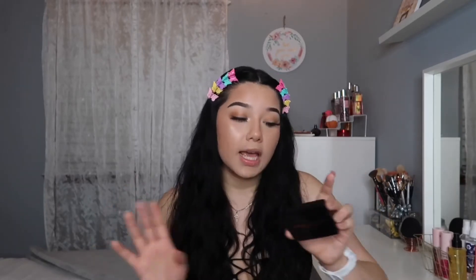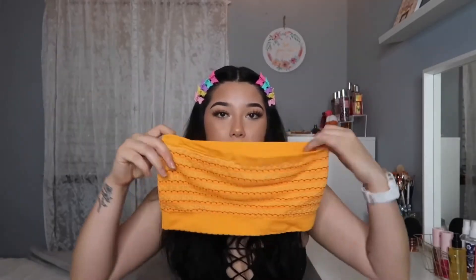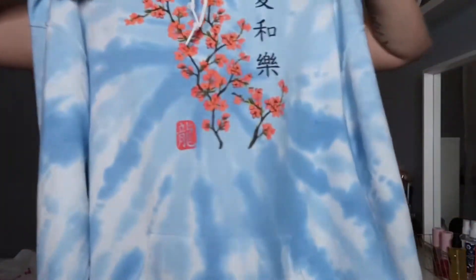The last makeup item from TJ Maxx is this Anastasia bronzer — I've been so in love with it. It's in the shade Tawny. I went to Ulta today and they still had it for $30, but I got it for $10.99. For clothes, I got a really cute bandeau for the beach for $4.99, a big guys' t-shirt from the men's section, and a really cute tie-dye hoodie in a size large for $15.